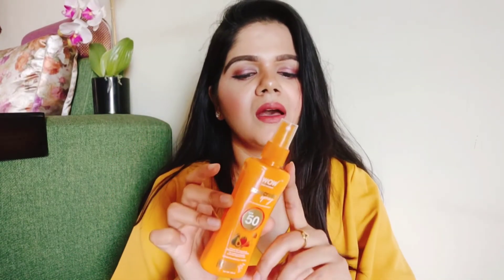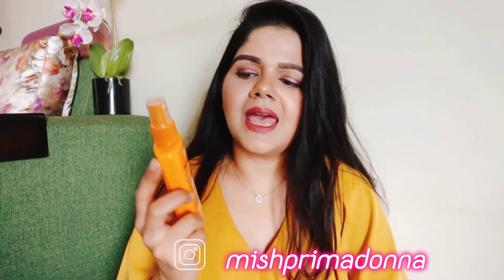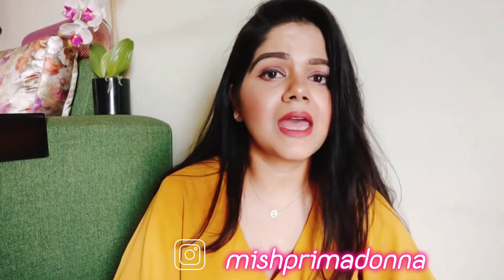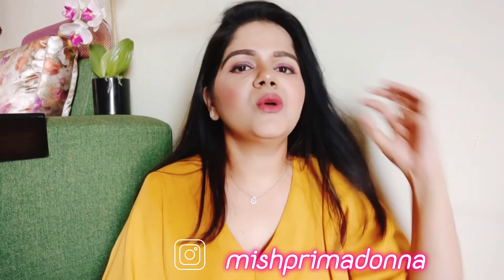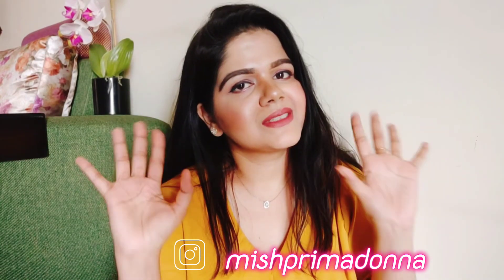I have been using it for almost a month and after that I will do a full review. I wear sunscreen all the time — only at night when I use my night cream do I skip it. That's all about this amazing Wow Skin Science Sunscreen Spray. If you enjoyed this video, like it, share it with your friends, and comment your views below. Stay tuned for more amazing videos. Bye!